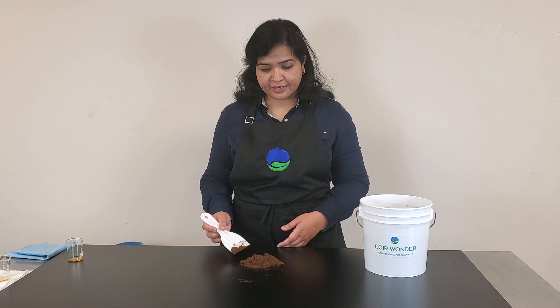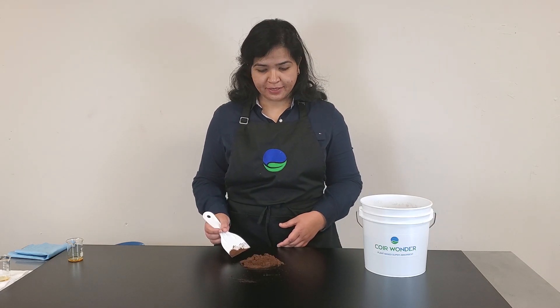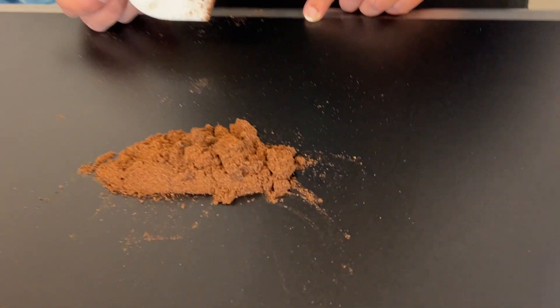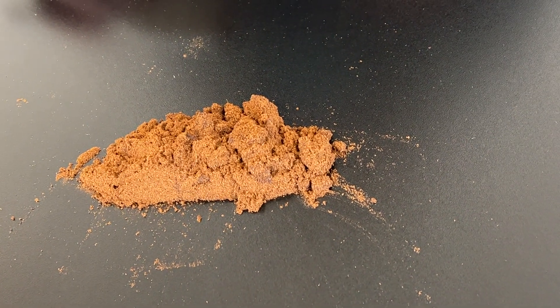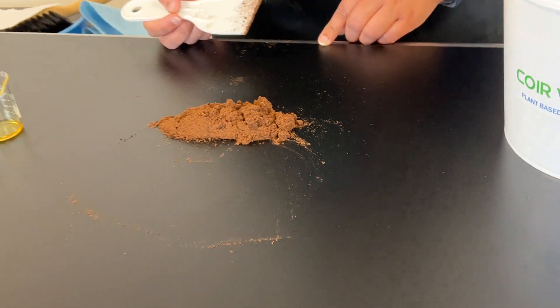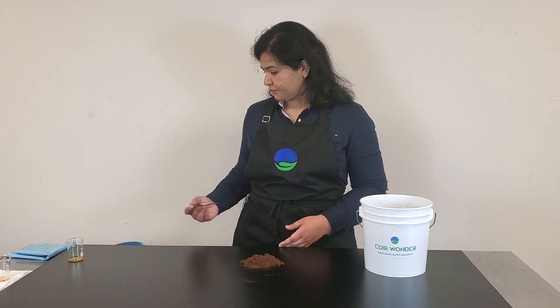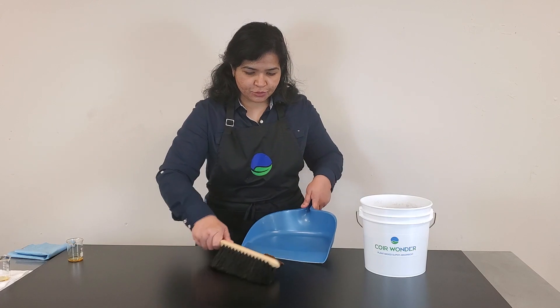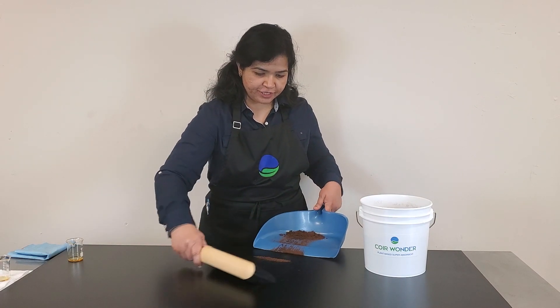As you can see, it has cleanly and completely absorbed the spill. There is no oil residue remaining on the surface. We can scoop it up and save it for reuse.